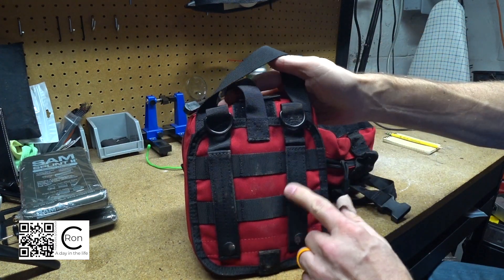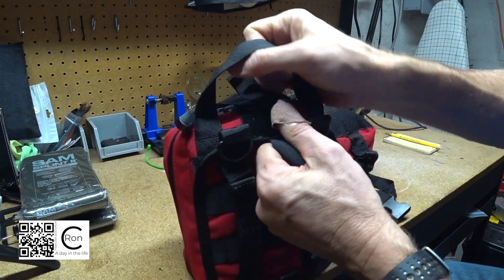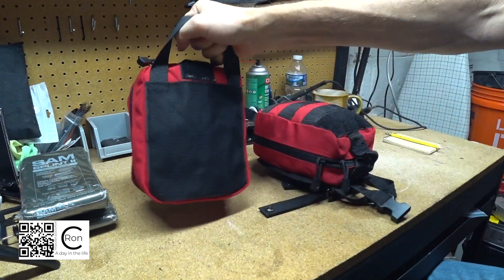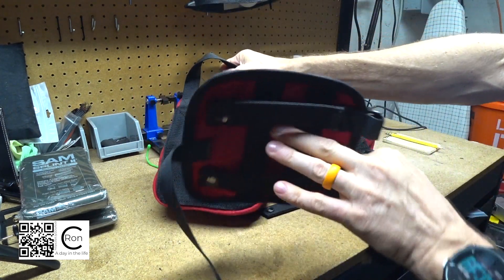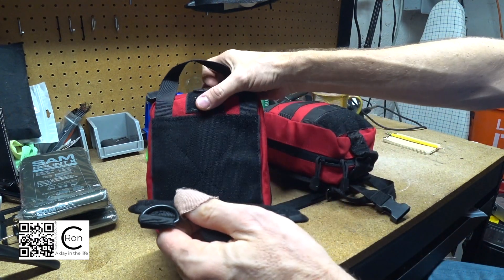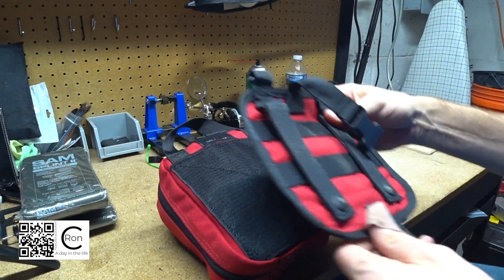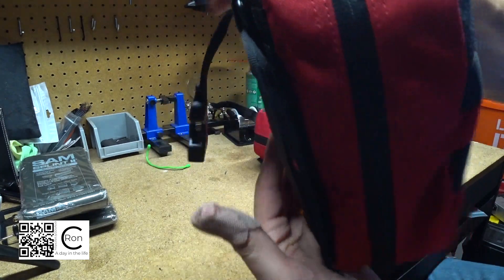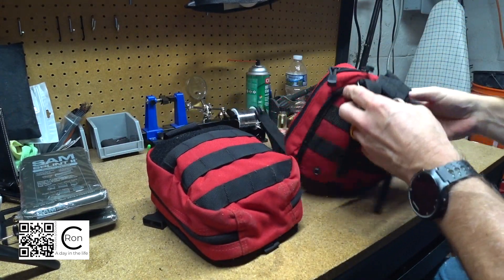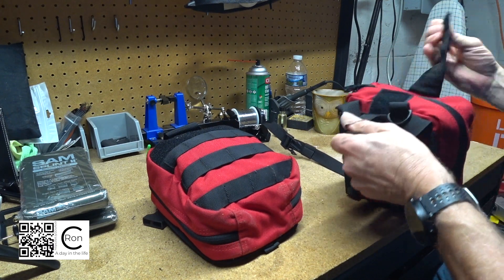The reason these are called rip-away is there's MOLLE webbing on the back and you can actually attach this to another pack or something else. You just grab the first aid kit and go - so if you have a wall in your truck or behind your seat, it attaches to the back and you can just snatch it off and go. They're both exactly the same, so let's get into these.